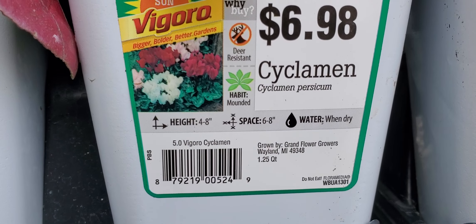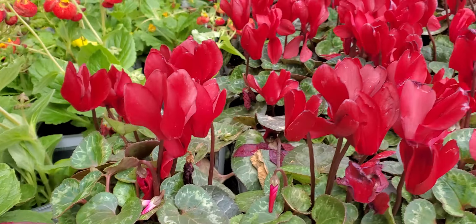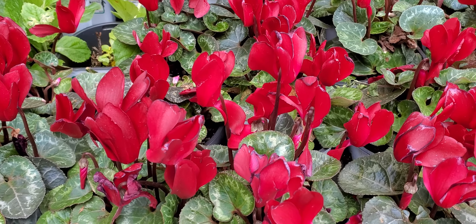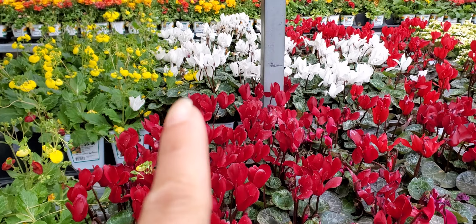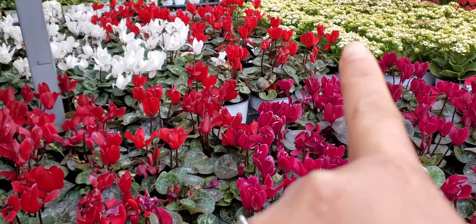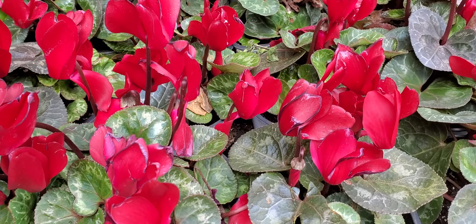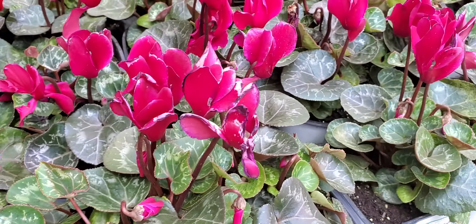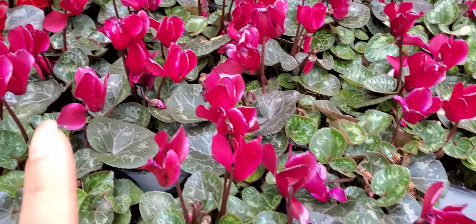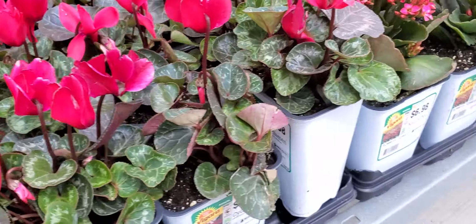This one we call cyclamen — ayan — this is so nice and so beautiful. This one has different colors of flowers: red, white, maroon, and that one over there is white and red. This one is pink — look at the pink color. There's a light pink and dark pink, dark red and light red.